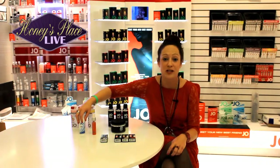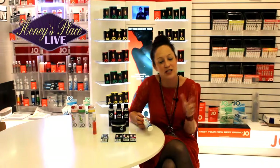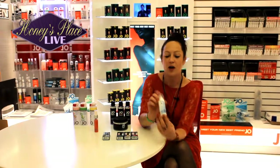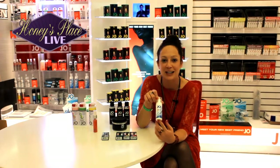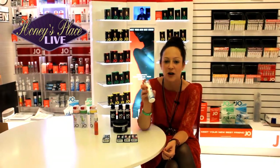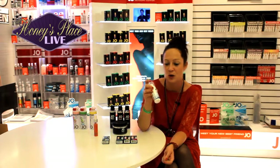We also are doing some trial sizes, smaller sizes for travel and to make things more convenient. So we're going to do a little mini toy cleaner — you're able to travel with it. We have a large size for at home, but this is going to be great to travel with. Super cute bottle, same great formula, Jo toy cleaner.